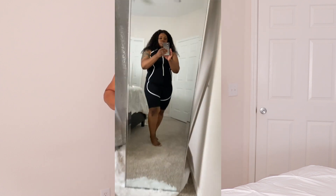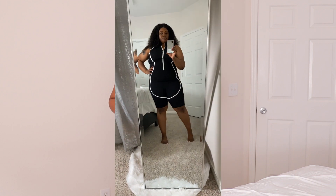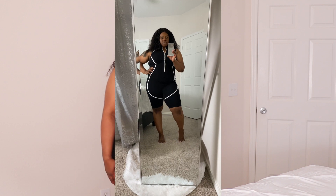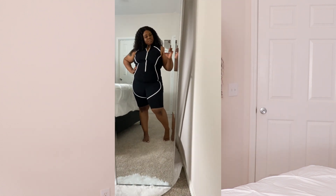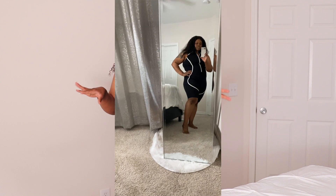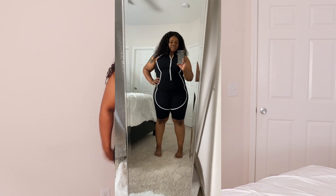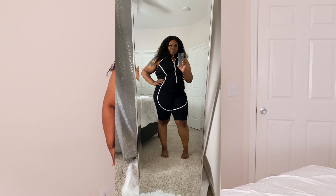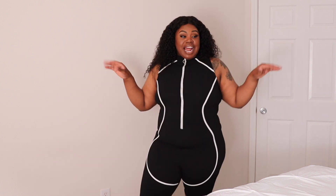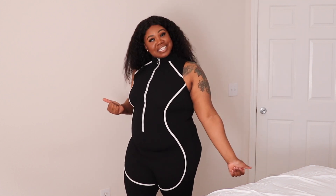I wanted to wear my Nike Up Tempos and photograph in this. I got it in a 2X because I just wasn't sure if it was going to be a super slinky fabric or a thicker material — actually I think it's somewhere in the middle. I like it and I'm probably going to wear it with some slouch socks and my Up Tempos, and I don't care what my sister has to say!